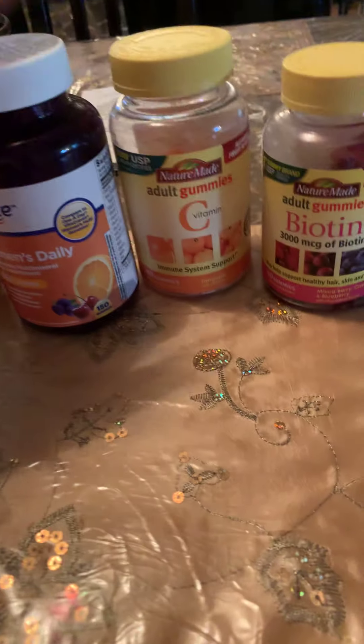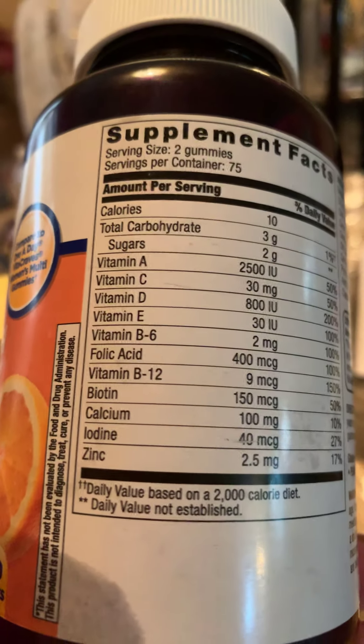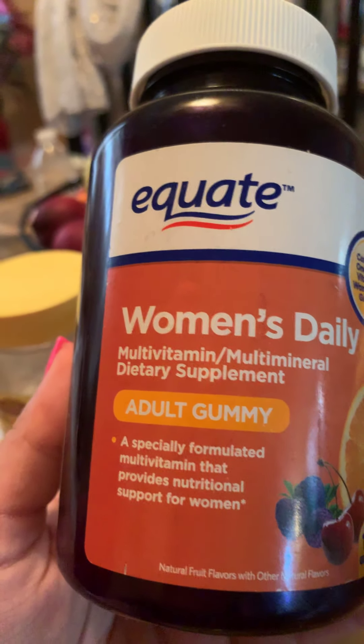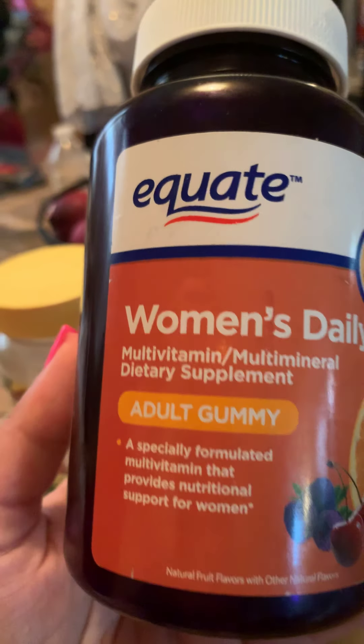The next one is the Walmart brand. Like I said, these are almost finished — I need to get more. I've been taking these for about a month. The serving size is two gummies. This is a multivitamin that especially provides nutrition for women.